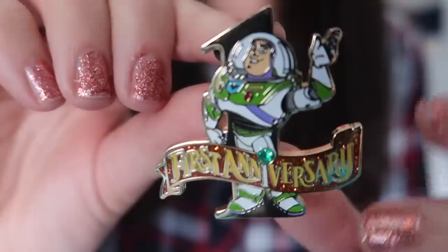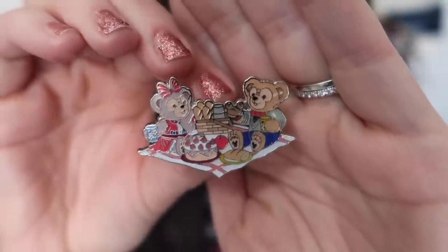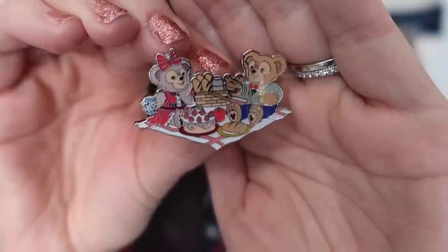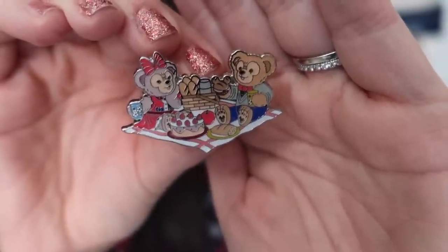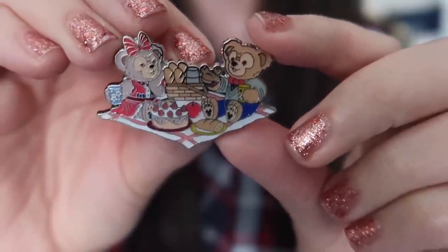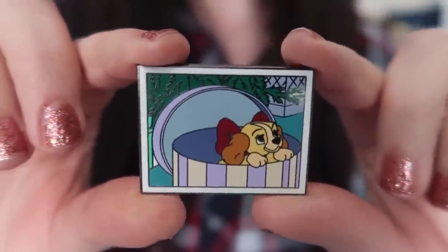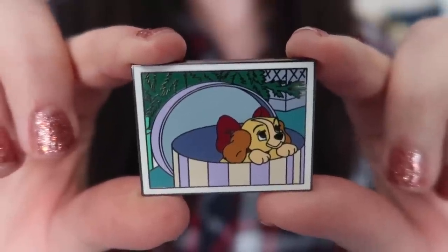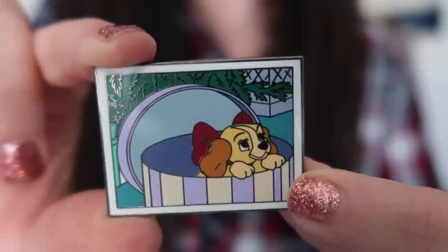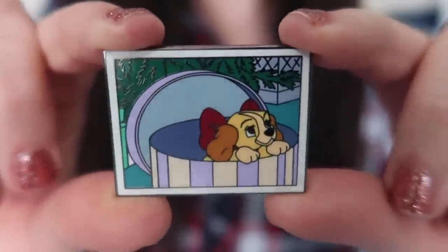The second pin is absolutely adorable and is from the Hong Kong Disneyland Resort — it features Duffy and Shelley May having a Valentine's-y picnic. I love that the sandwich Duffy is holding is in the shape of a Mickey. This next pin I recognize because I already own it. It's a limited release pin from the United States — it came in the Disney film strip mystery box. It's obviously Lady from Lady and the Tramp inside the hat box. A really nice, high-quality pin even though it's from a mystery box.